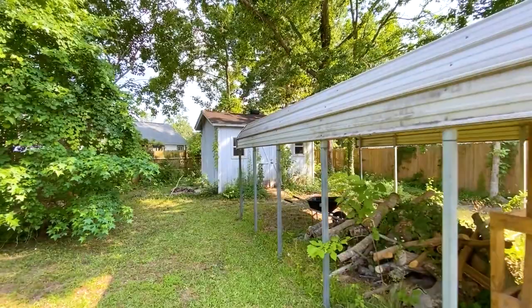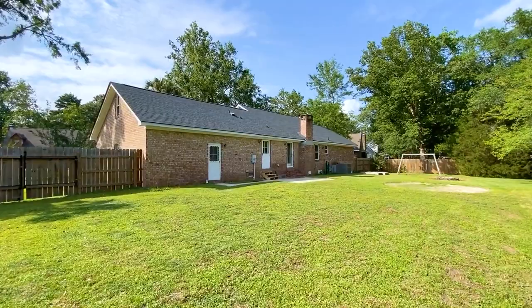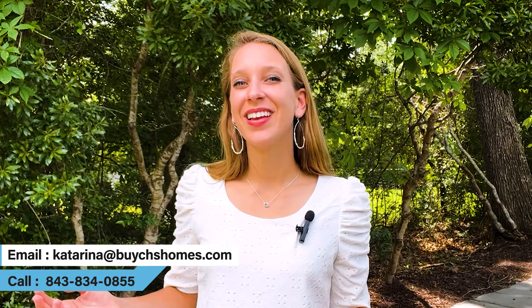To make this home even better, all of the major expenses have been taken care of within the last few years, including the roof, HVAC, and windows. It's easy to see why this home sold so quickly. Since it's no longer on the market, if you'd like me to send you similar listings in the area, please reach out. If you're currently an Archdale resident, I'd love to hear if you have anything to add about the neighborhood and why you love it. Thanks for watching!